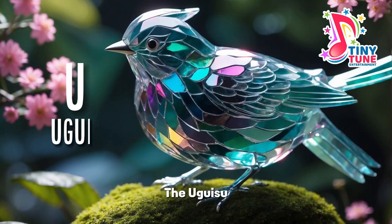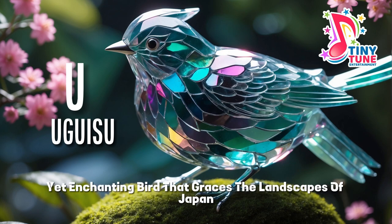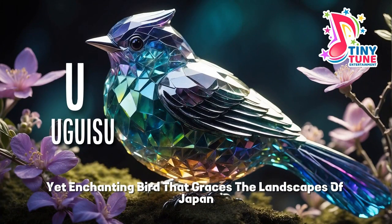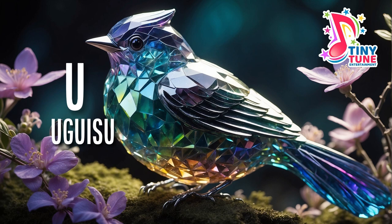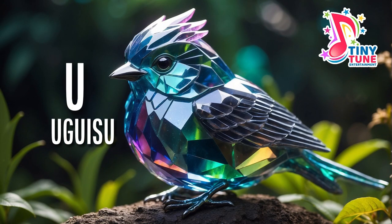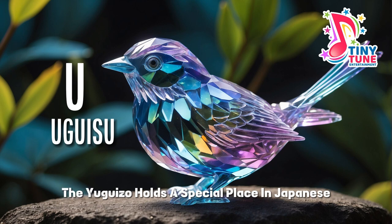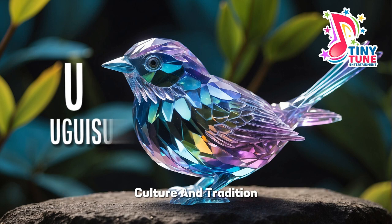U for Uguisu. The Uguisu, also known as the Japanese Bush Warbler, is a small yet enchanting bird that graces the landscapes of Japan. Renowned for its subtle beauty and distinctive song, the Uguisu holds a special place in Japanese culture and tradition.